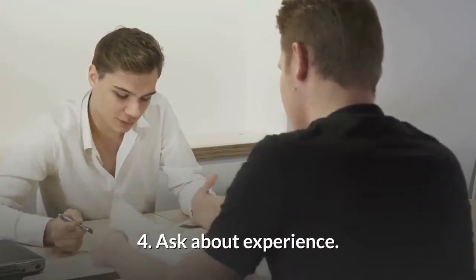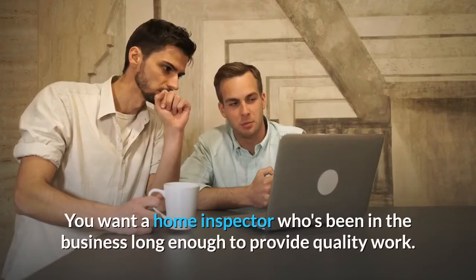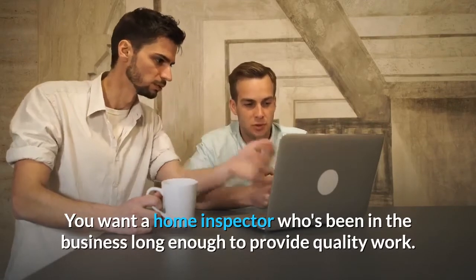Number 4: Ask about experience. You want a home inspector who's been in the business long enough to provide quality work.